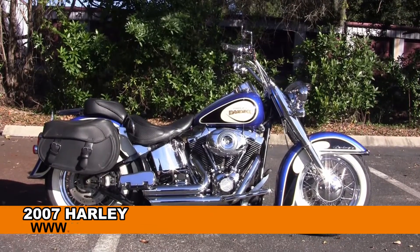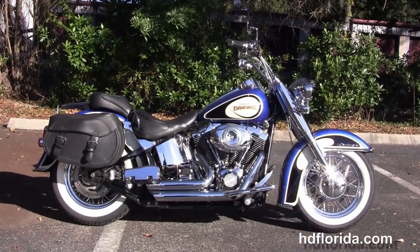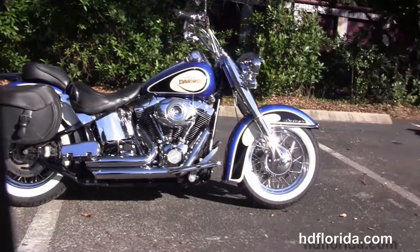Welcome everyone to the world famous Harley-Davidson of New Port Richey. Today I've got a few jaw-dropping, huge 2007 Softail Deluxe.